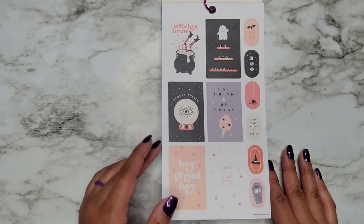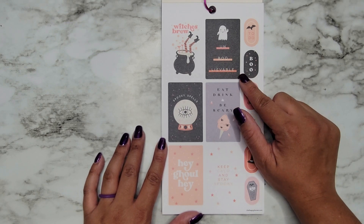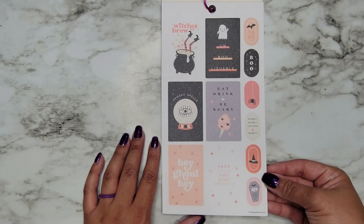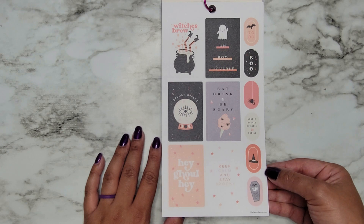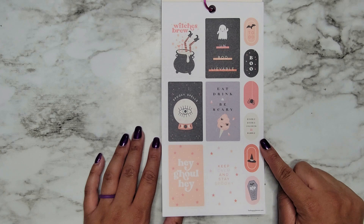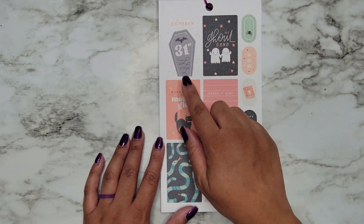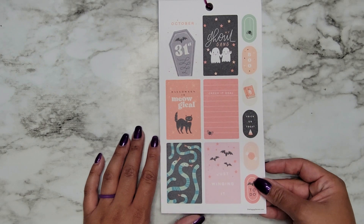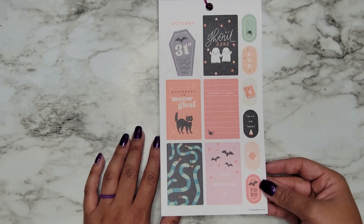Opening it up to some full boxes — we have Witches Brew. Oh my gosh, it took me a second to see what that said. Spooky Spells, Eat Drink and Be Scary, Hey Ghoul Hey, Keep Calm and Stay Spooky, we have To-Do Boo, Double Double Cauldron and Bubble, RIP, October 31st, My Ghoul Gang, Halloween is Meagical, Creep It Real, Just Winging It.